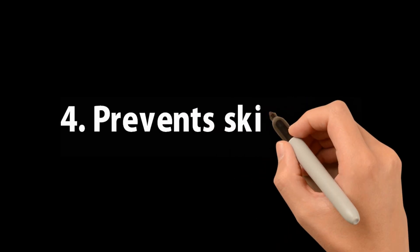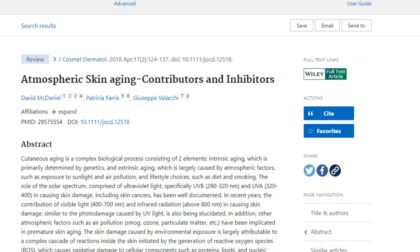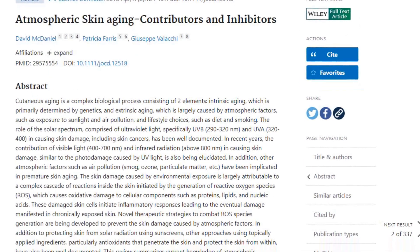Number 4: Prevents Skin Aging. UV rays can damage the skin and lead to aging, skin wrinkles, lines, and sagging. This is known as photoaging. Sunscreen protects your skin from aging.